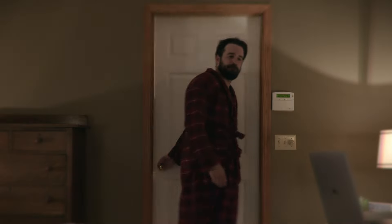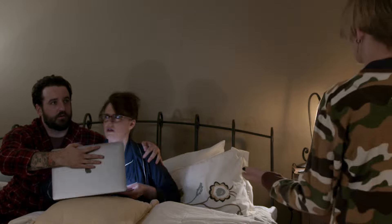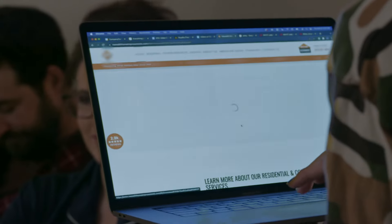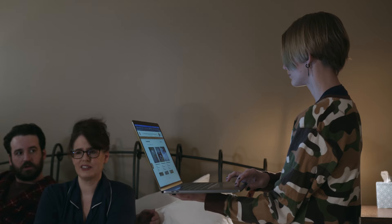Yes. Look, I found something new for us to try. How did they fit that in there? I don't know, but it's so modern. What are you guys looking at? Give me that. You guys are spending way too much time looking at this stuff. This is becoming a problem. Yeah, I know.